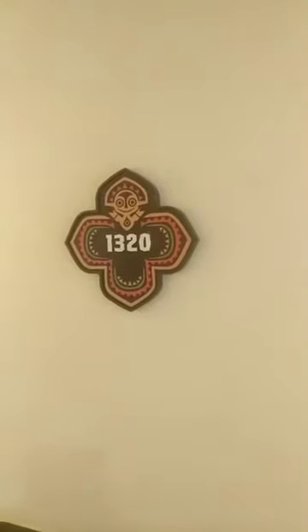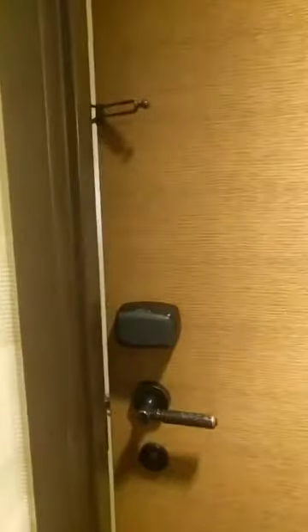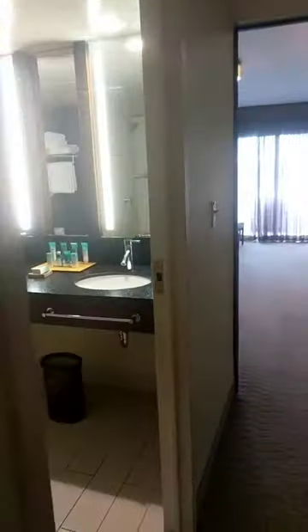We are at Disney's Polynesian Resort, room 1320, and we just wanted to point out all the reasons why you're going to want to stay at this resort — and there are so many.